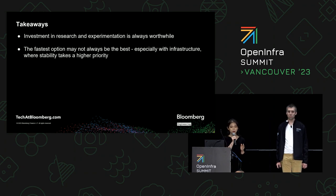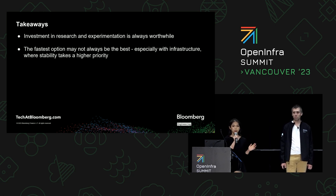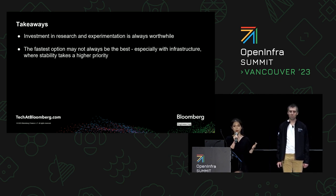Takeaways: First, investment in research and experimentation is always worthwhile. Without all the testing we did for live migration and Ceph, we would never have found those issues and had a smooth upgrade in the cloud clusters. Second, the fastest option may not always be the best — especially with infrastructure, because stability always takes high priority. As the saying goes, slow and steady wins the race. That's why the tortoise beats the hare, and that's the biggest lesson for us.